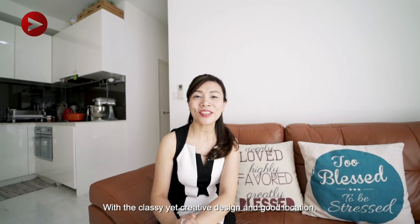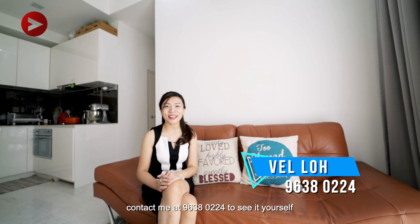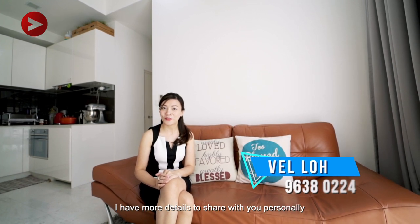With a classy yet creative design and good location, this beautiful home at Berkeley Residences is your family's ideal home on the East Coast. Again, I'm Belle Lo from Next Home. Contact me at 96380224 to see it yourself — I have more details to share with you personally.